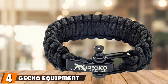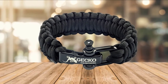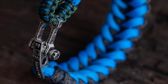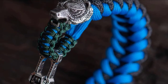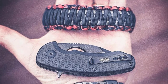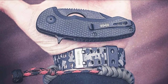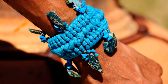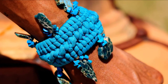Next at number four, we have the Gecko Equipment King Cobra Paracord Survival Bracelet, which is as formidable as its name suggests. It is durable, with a sturdy clasp to ensure longevity. The material is tough and ready for whatever situation you find yourself in, with a weight resistance of up to 350 pounds — which should give you confidence you will get out of everything okay. The strap is also adjustable to suit several wrist sizes, but despite this adjustability, it can still be a little difficult to put on and take off.